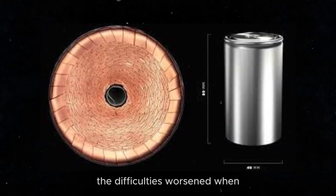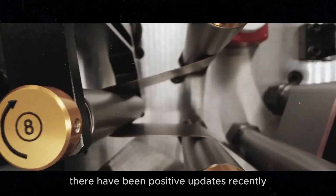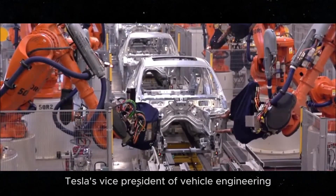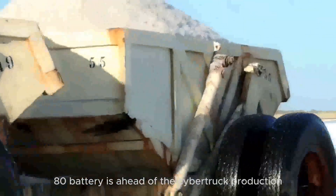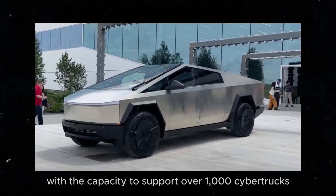The difficulties worsened when the inventor of the dry electrode coating left Tesla last year. However, there have been positive updates recently. Lars Moravey, Tesla's Vice President of Vehicle Engineering, stated during the Q1 earnings call that the production of the 4680 battery is ahead of the Cybertruck production, with the capacity to support over 1,000 Cybertrucks per week.